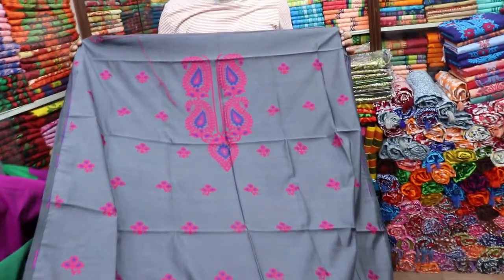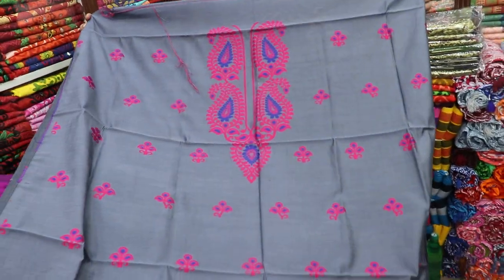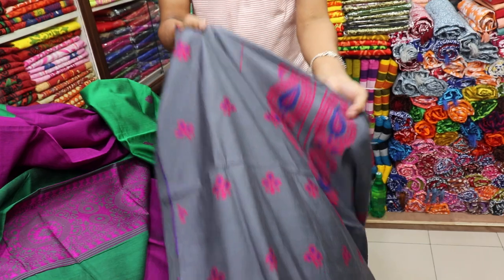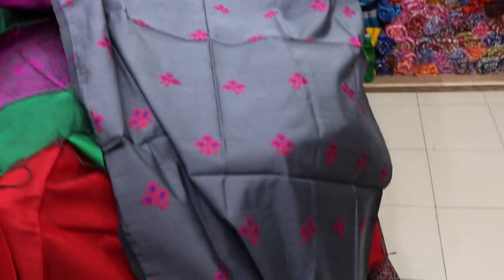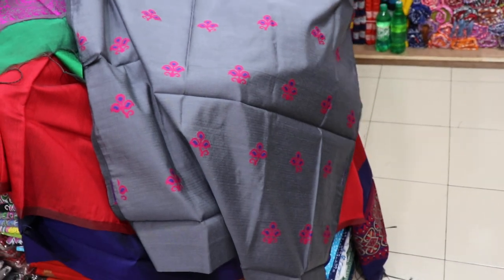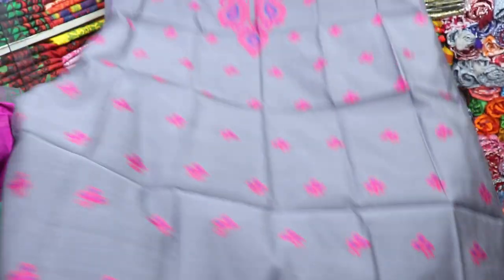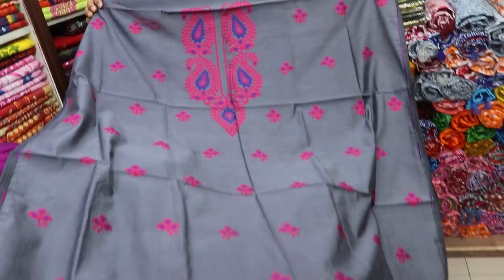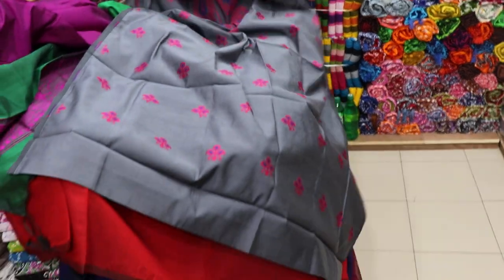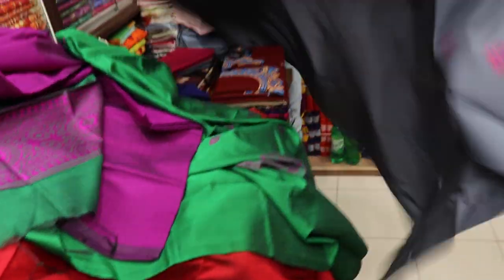Look at this, it's very beautiful — a very gorgeous color design. Look at this. This is the color of the star. I've always told you it's a little bit of a pin. Look at this.